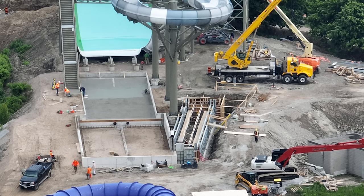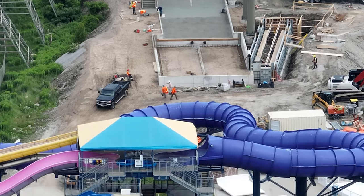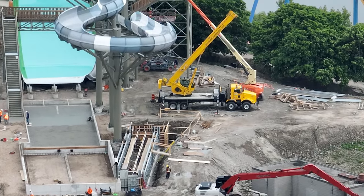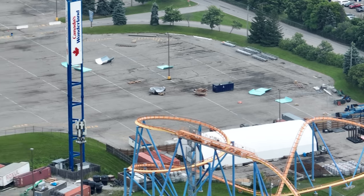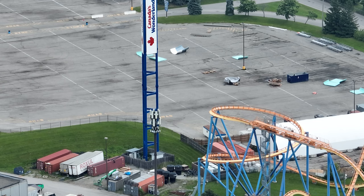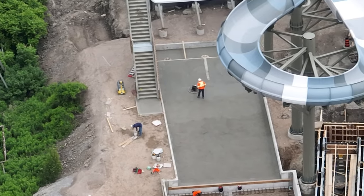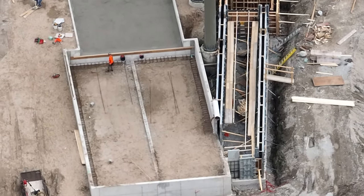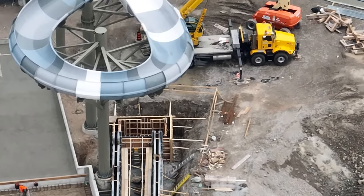Moose Horn is looking really good. It's funny I say that because wait till tomorrow's update — Moose Horn is about to start taking shape. She's about to start crossing over to the finish line, so as you can see here, not too many pieces left. That parking lot is almost empty; they're going to need it clear — my guess is about two weeks, end of June, for track and supports to start arriving. But that's a pretty aggressive prediction.